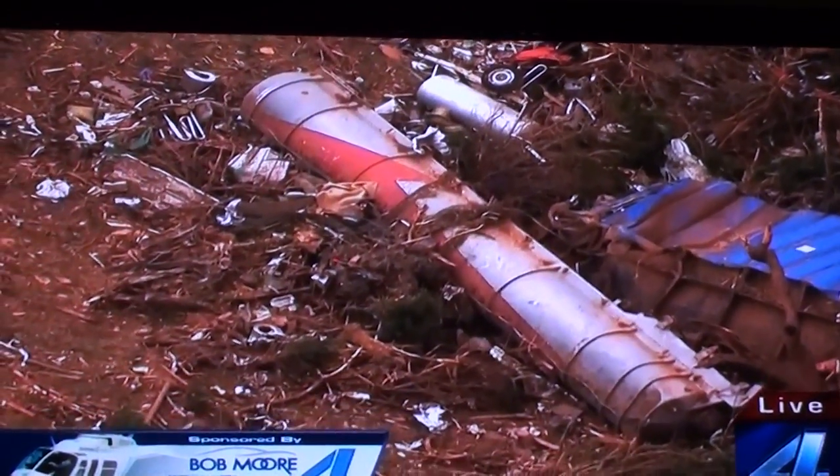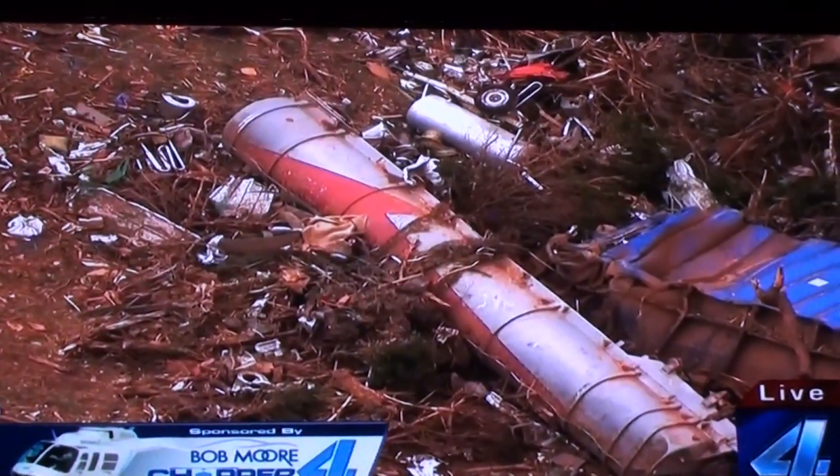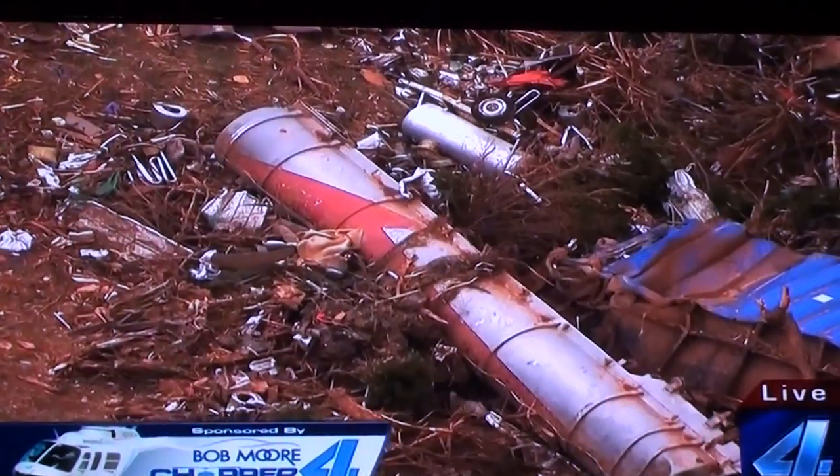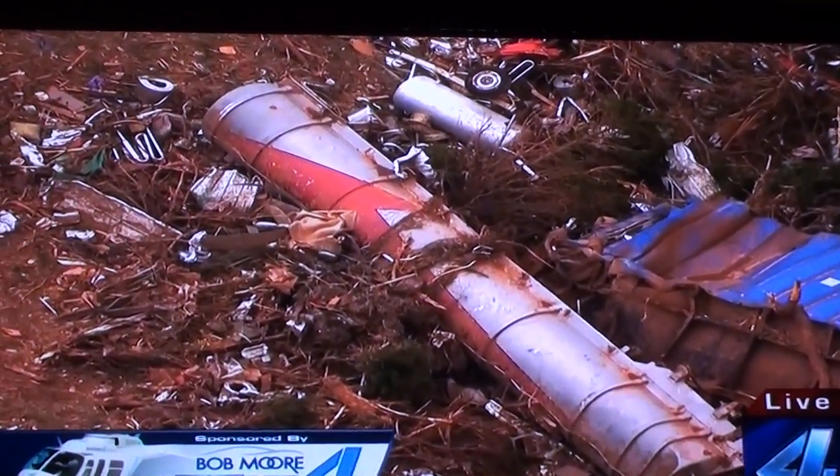This is Jim reporting live from Bob Moore Chomper 4. Back to you, Mike. And Jim, if that tank had any type of material or fluid in it, that would just about guarantee you — with no bounce marks — an EF-5 tornado. That just about puts it right there in the books.